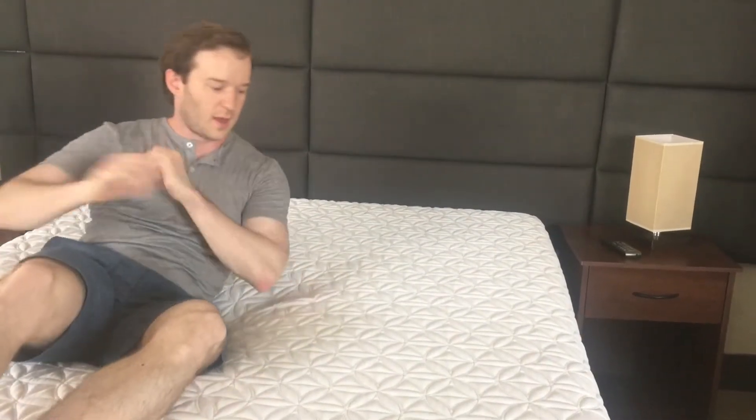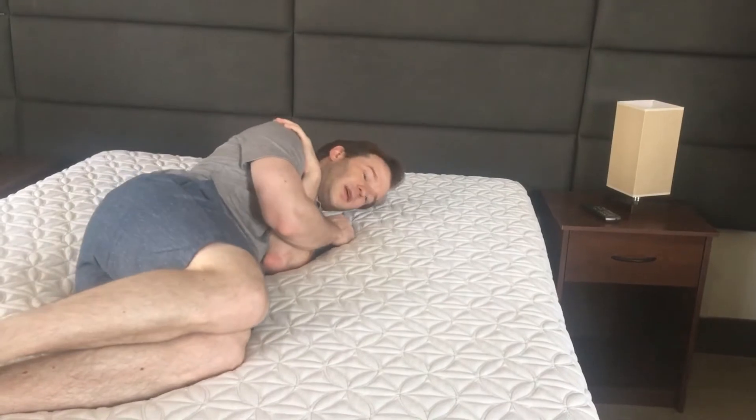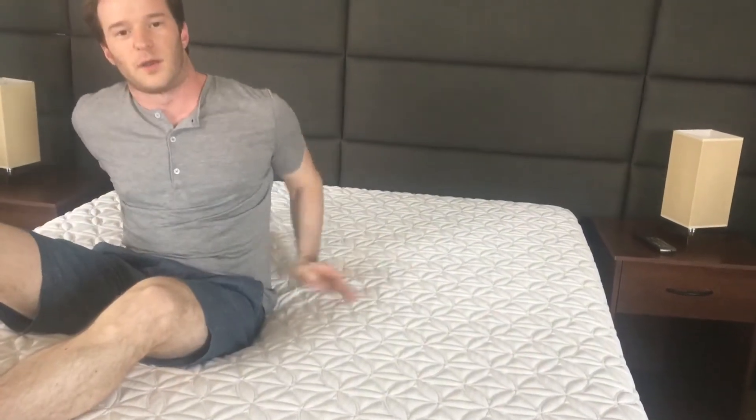The best thing about this mattress in particular is the pressure relief. It's really, really good. I sleep on my side, so it's really good for me. I think for people who are back or stomach sleepers, they might want to go for something firmer like the Contour Collection — something I would look at.